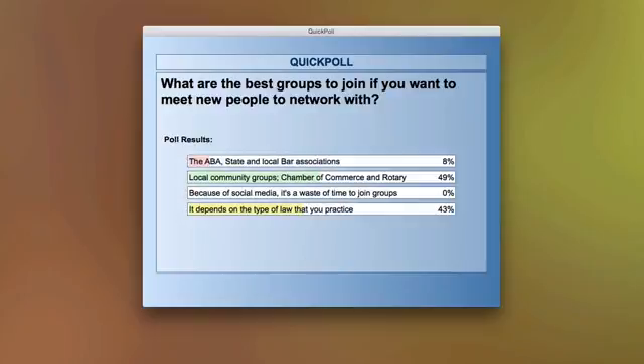The results are in: 8% said the ABA, state, and local bar associations; 49% — our majority — said local community groups, Chamber of Commerce, and Rotary; 0% said because of social media it's a waste of time to join groups; and 43% said it depends on the type of law you practice.